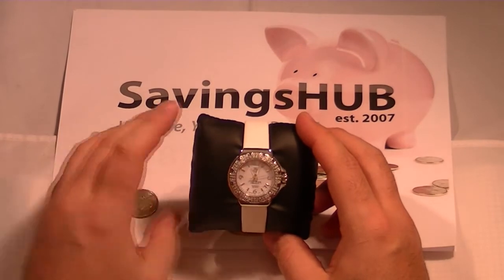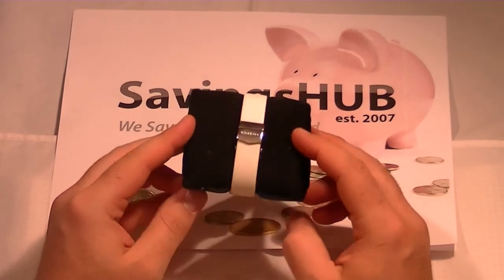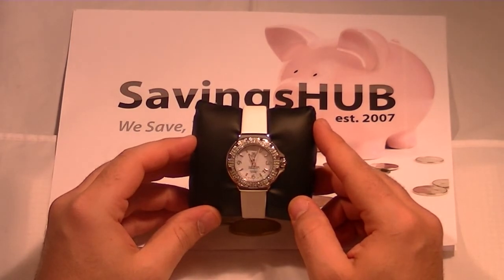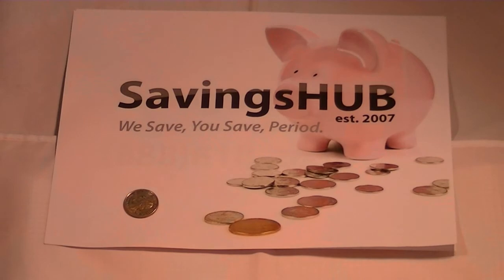This Tag Heuer ladies watch has a deployment buckle and is water resistant up to 200 meters. All timepieces purchased from Savings Up include a manufacturer's box and manual along with a certificate of authenticity. Savings Up also offers complimentary bracelet sizing upon request. Check out Savings Up to view this and many more Swiss watches on sale at discount pricing.